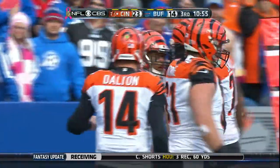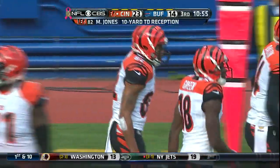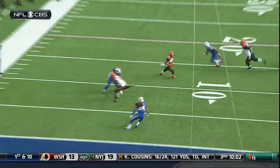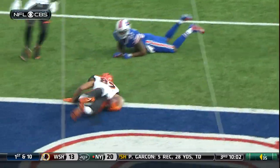Marvin Jones punctuating the brilliant drive with a 10-yard catch and run as he goes airborne into the end zone. One of the things that has really plagued this defense is communication, or lack thereof.